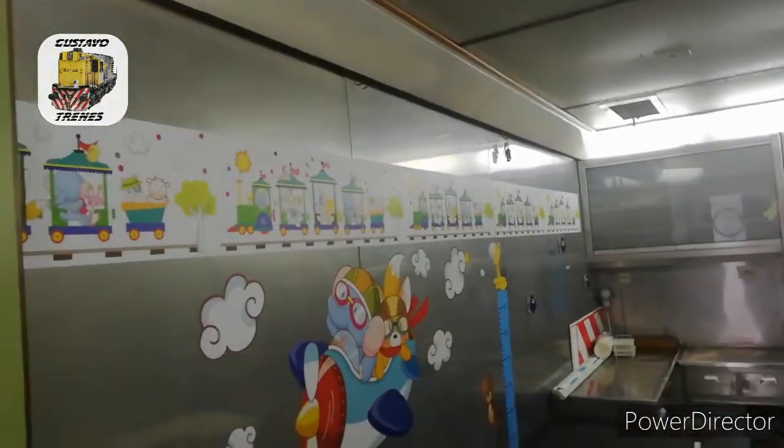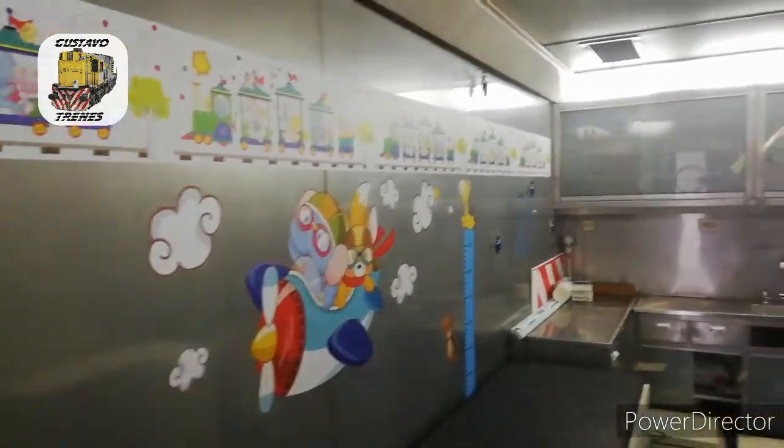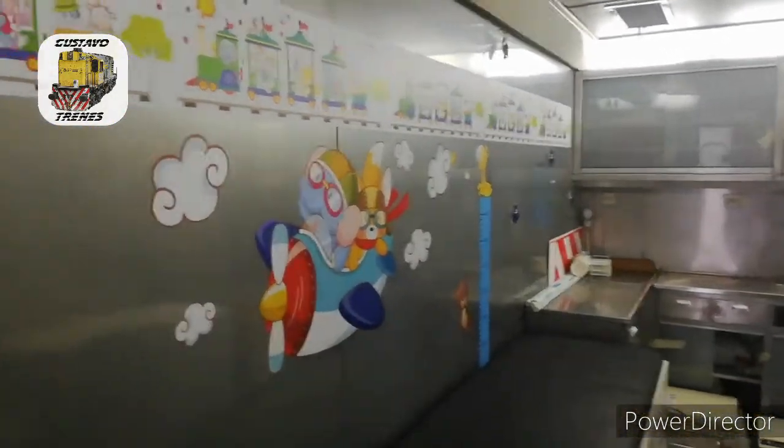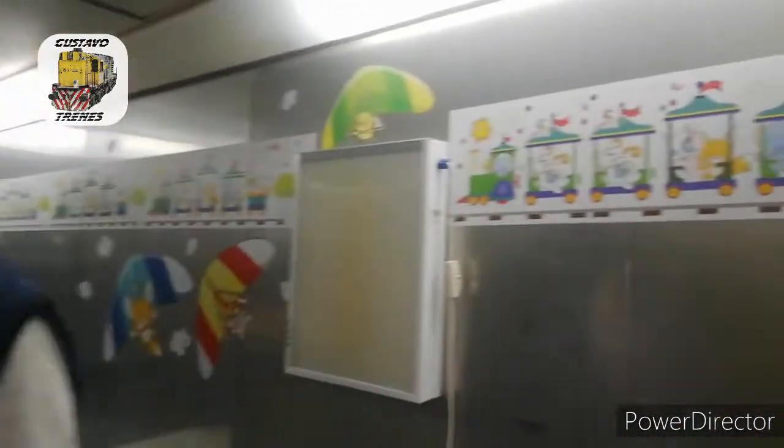Posteriormente lo habíamos transformado en consultorio pediátrico, por eso la decoración — esta guarda la pegué yo con otros compañeros. Y después, como el laboratorio quedó chico y tenían que hacer extracciones y necesitaban más espacio, vino el laboratorio.